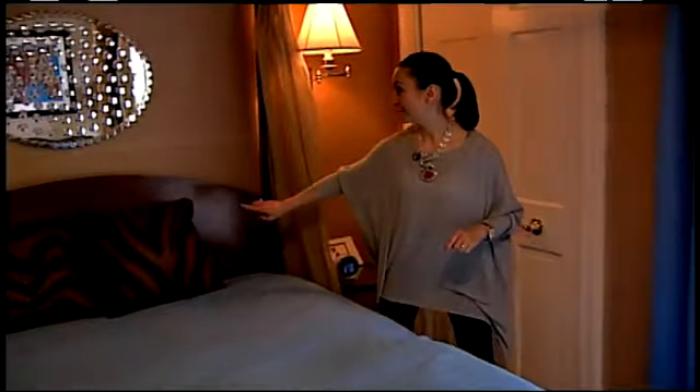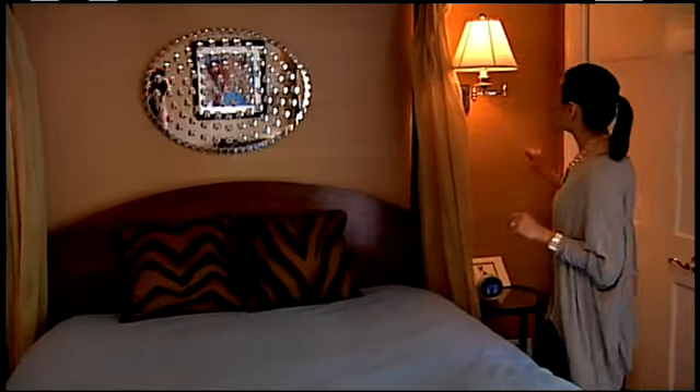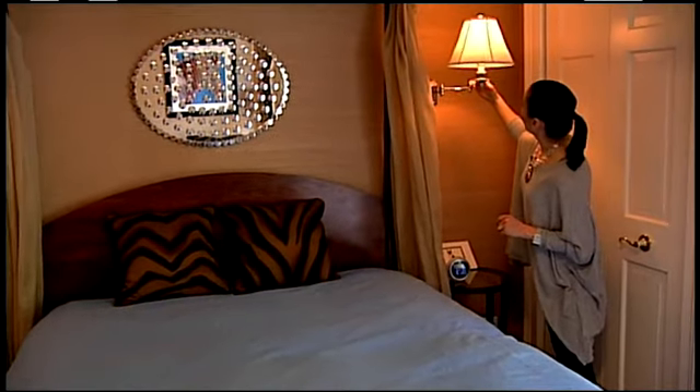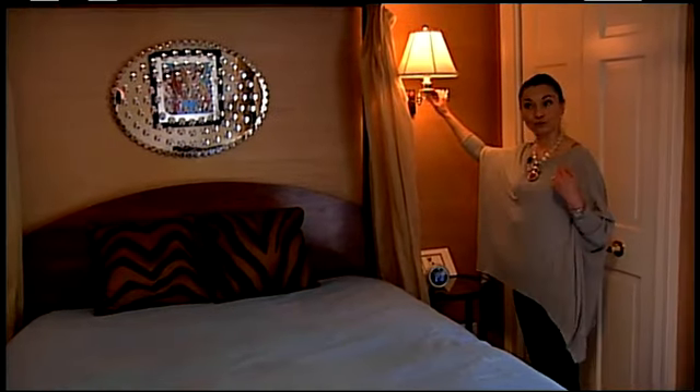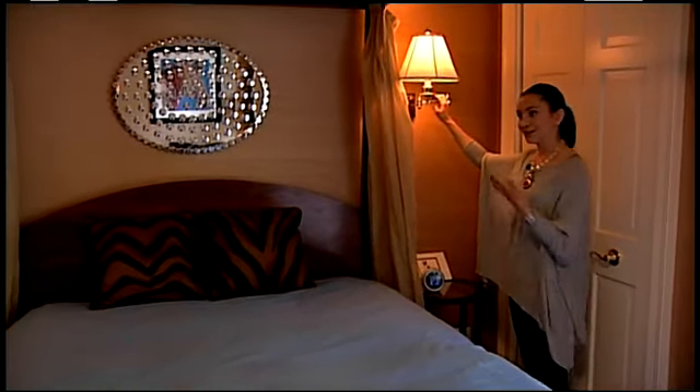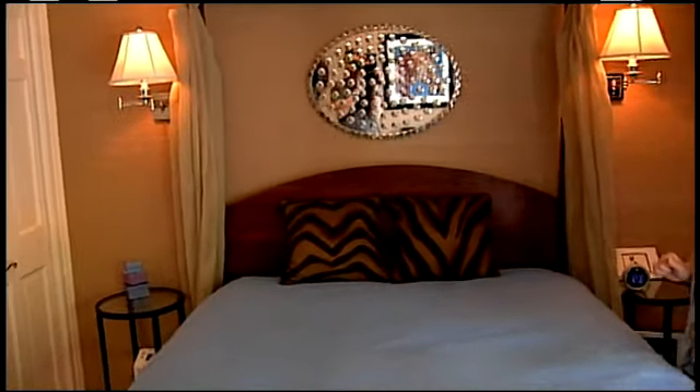We used the same pattern fabric on her little pillows. We found these really beautiful polished nickel swing arm sconces. Evelyn loves to read and she reads in her bed, so she needed those for her nighttime stories.